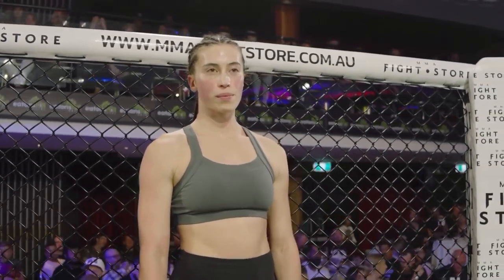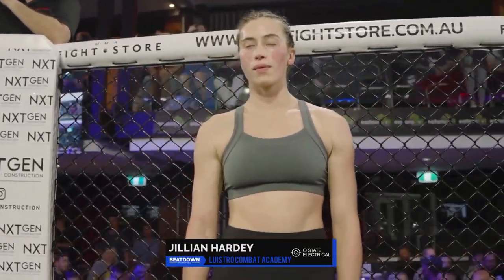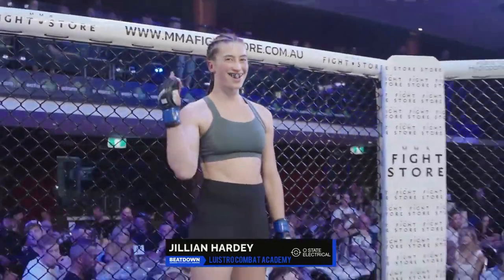Introducing you to the fighters. First of all, standing across in the blue corner — weighed in officially at 66.15 kilos. From Perth, trained out of the Lewistro Combat Academy. Brings to the cage a fight record of two fights, two wins, yet to taste defeat. This is Julliard Harding!